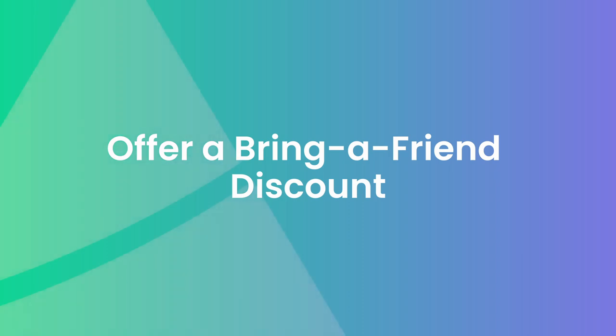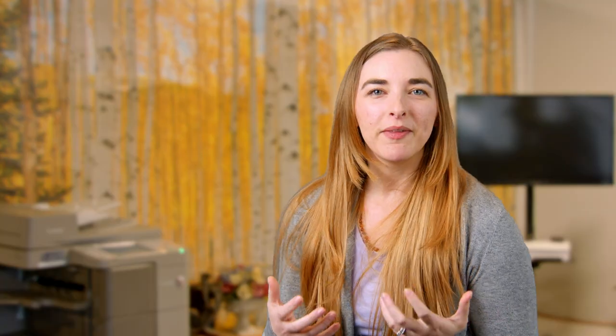Number six: offer a bring-a-friend discount. Another way to increase foot traffic to your store is to offer a promotion that encourages customers to bring a friend. If they both make a purchase, they each receive a discount on their items. Not only do you drive more traffic to the store during the campaign, but you also increase the potential of introducing new people to your establishment and creating repeat customers.